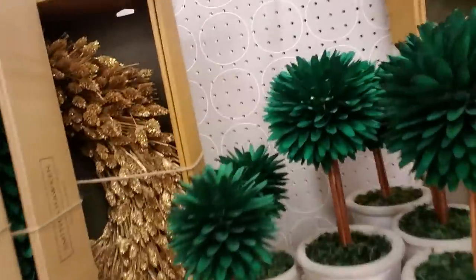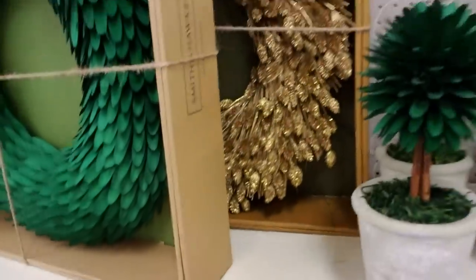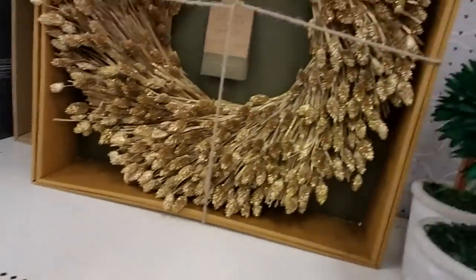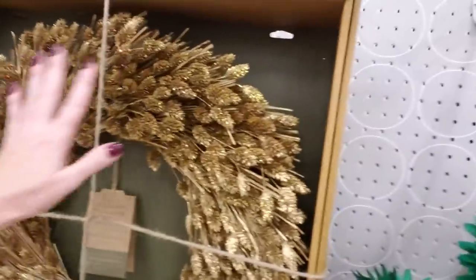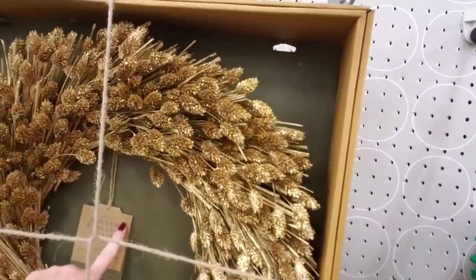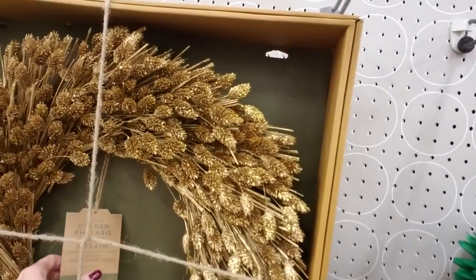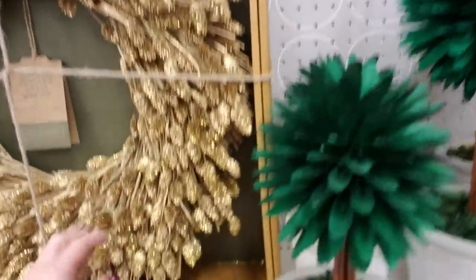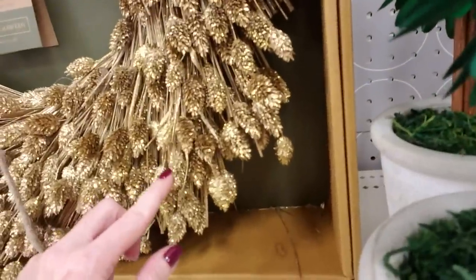And behind it we have — oh look at that one. This is a golden phalaris grass wreath. That's pretty too — this one also says $44.99. I think these are $45 each but it's really, really pretty. It has glitter on it too, on the ends. That is just really beautiful. And then we have these little arrangements made of the same material — a smaller one for $12.34 and a bigger one for $18.04.